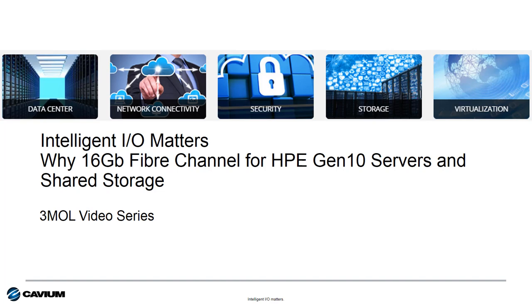Hello, Todd Owens here again with you and welcome to this edition of Cavium's Intelligent IOM Matters. I'm going to take three minutes to explain to you why 16-gig Fibre Channel is the best option for connecting HPE Gen10 servers to shared storage environments.